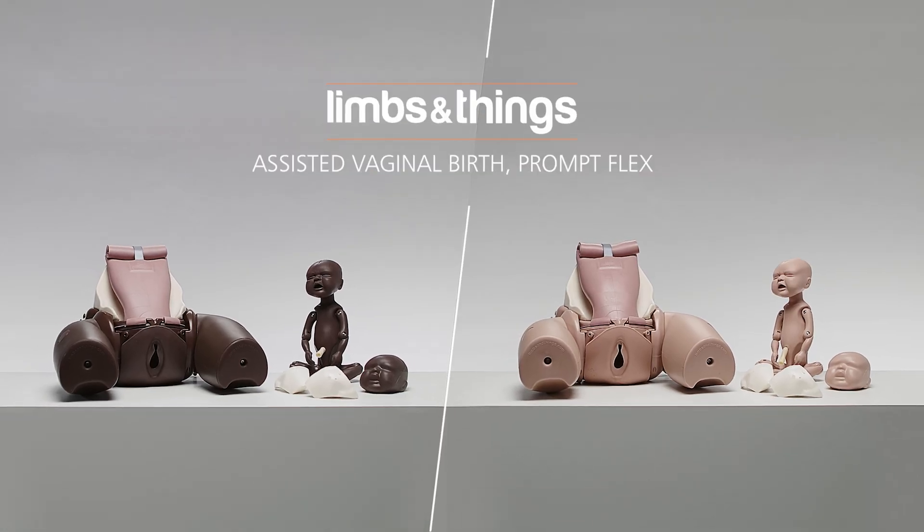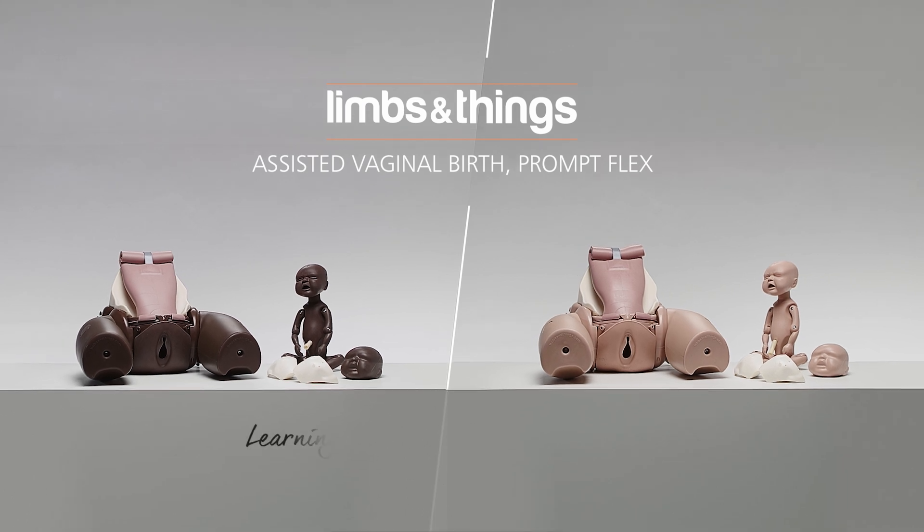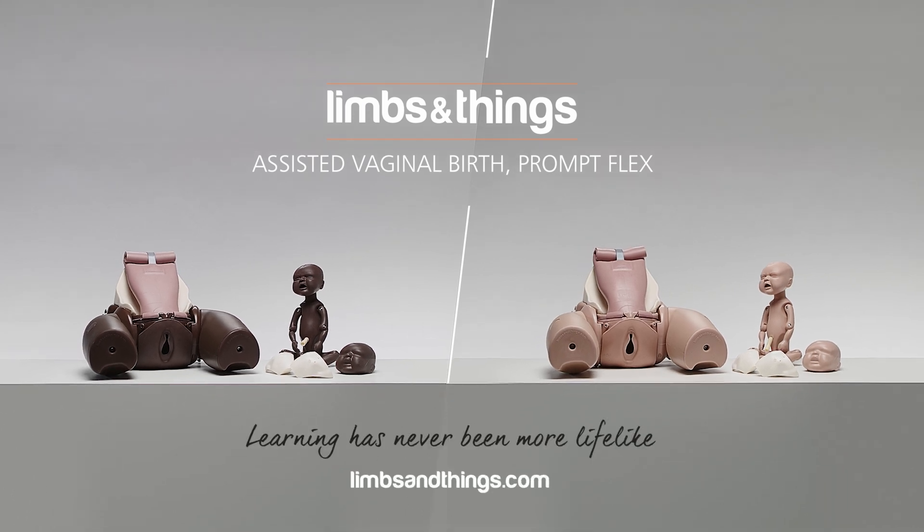The Assisted Vaginal Birth Module works with the Birthing Simulator PromptFlex Standard or Advanced, and provides an innovative and highly realistic training solution for healthcare professionals, leading to better outcomes for mothers and babies.